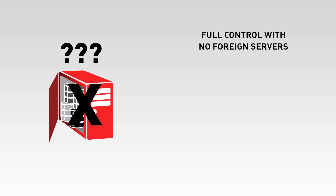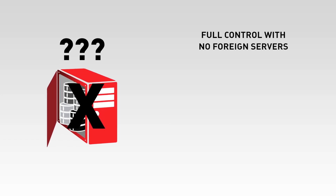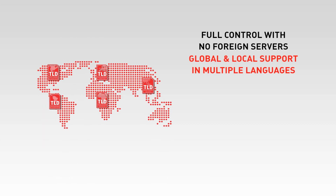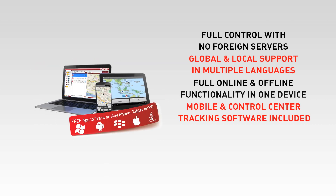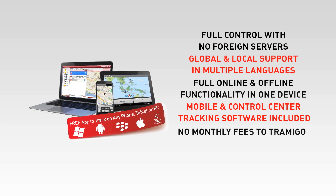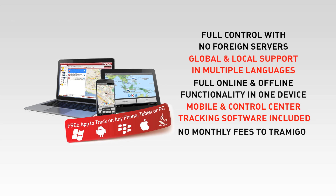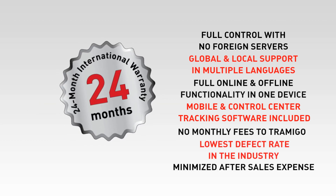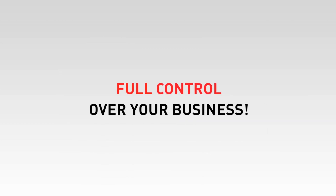Tramego's Devices Embedded Intelligence makes users independent of any foreign servers and gives you full control over your business. Global and local support in multiple languages. Full online and offline functionality in one device, with all mobile and control center tracking software included. Tramego delivers the most user-friendly business model with no license fees or contracts. We offer the lowest effective rate in the industry with a two-year warranty. With our software for service providers, it's you who controls your own costs.